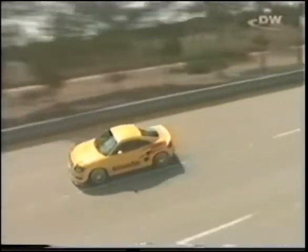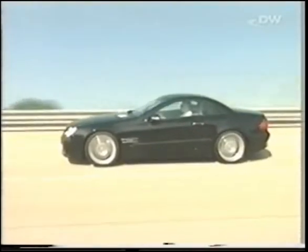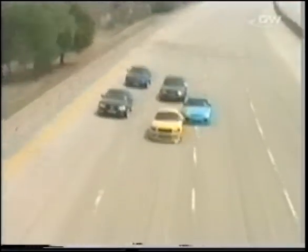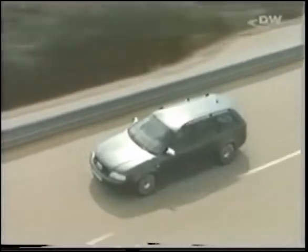The Audi TT Bi-Moto from MTM features two engines. Is 400 km/h possible? The Brabus SV12 — can it hit 330? The MTM Audi RS6 — a family car faster than 300?